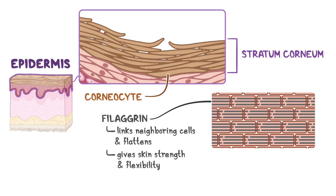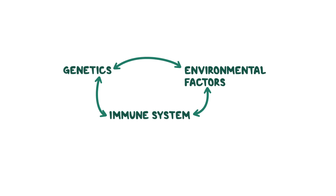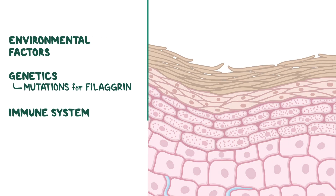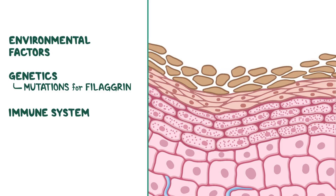At the heart of atopic dermatitis is a complex interaction between genetics, environmental factors, and the immune system. On the genetic side, many individuals have mutations in the gene that encodes filaggrin. Without enough functional filaggrin, the wall loses its strength and cracks open, leaving our body vulnerable — in other words, the skin loses its ability to retain moisture and keep out harmful substances.